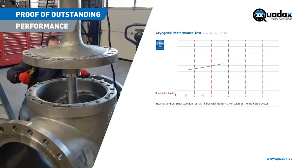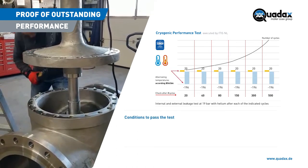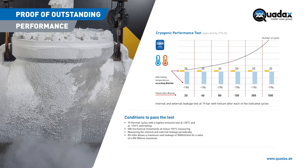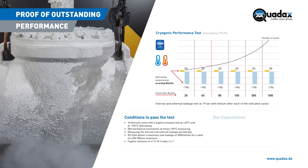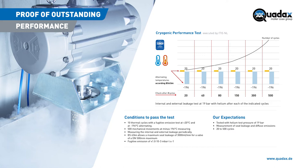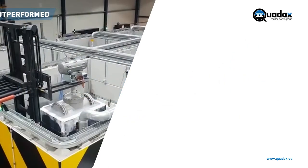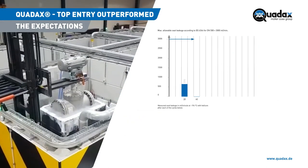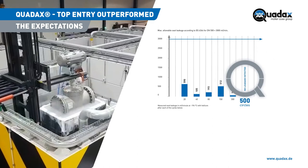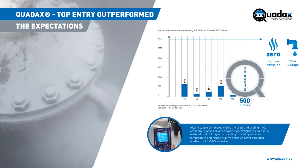Quadax outperformed in the most demanding test on the LNG market, which was based on the requirements of Europe's biggest LNG import terminal. The end-user stipulated a test with 10 thermal cycles combined with an endurance test of 500 mechanical switches. To meet this requirement, a Quadax 4-offset butterfly valve with specifications DN500 mm and Class 150 was tested at the ITIS Test Laboratory in the Netherlands. The test institute ITIS-BV certified that the seat leakage never exceeded the low value of 590 millilitres per minute, and after 500 cycles, zero leakage at all was detected. The fugitive emissions were well below the norm and hardly measurable.